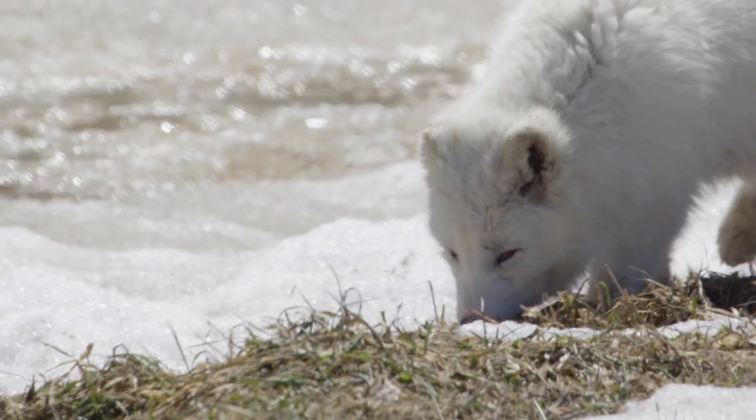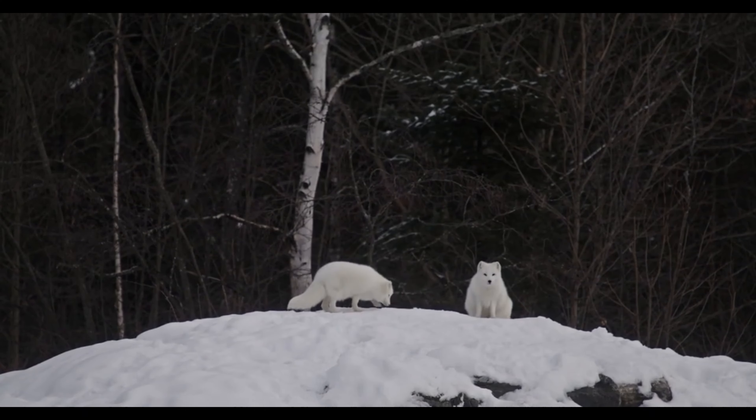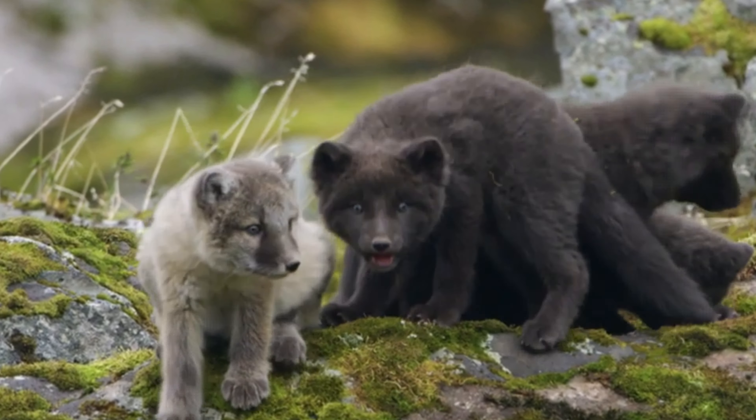Growing up in the Arctic. As the weeks pass, the playful kits venture out of the den for the first time. The world is a vast and exciting place for them to explore.